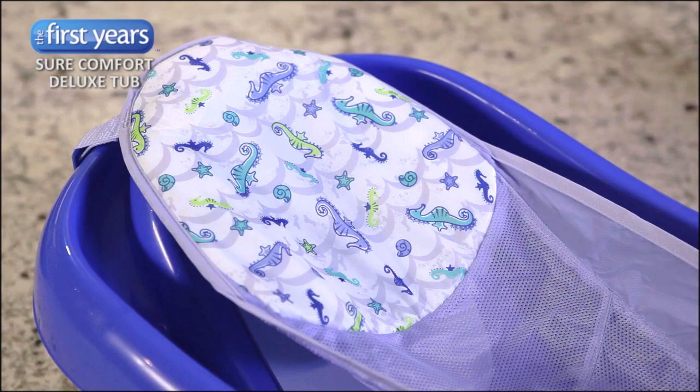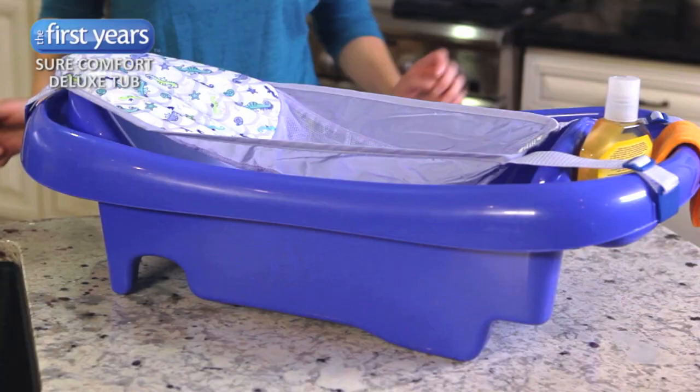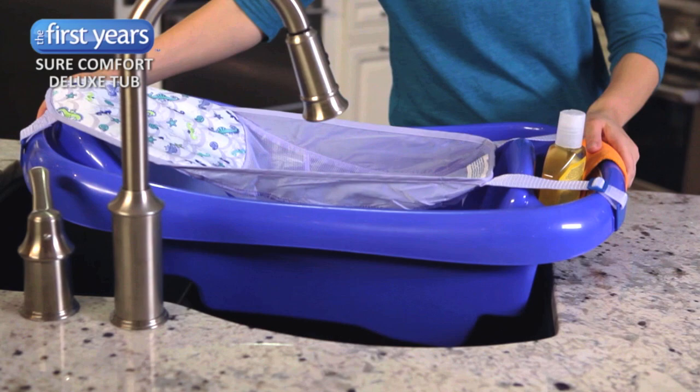In the first position, the mesh sling with padded headrest will keep your newborn completely comfortable. The tub fits in most kitchen sinks, which may be the most convenient place to bathe your newborn.